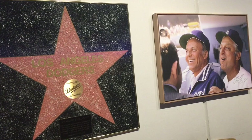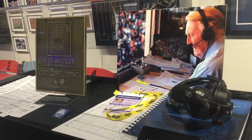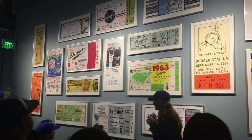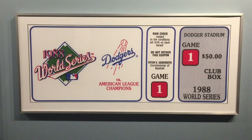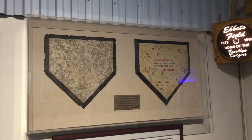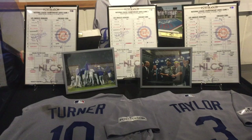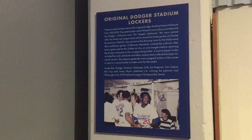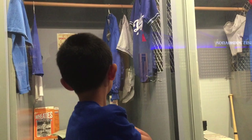The tour continues in a hallway that's kind of like a museum with a lot of Dodgers memorabilia. This wall displays giant-sized tickets to important games. Established in 1883 in Brooklyn, New York, the Dodgers moved to Los Angeles before the 1958 season. Now we're looking at the original Dodger Stadium lockers.